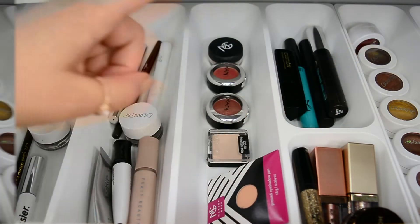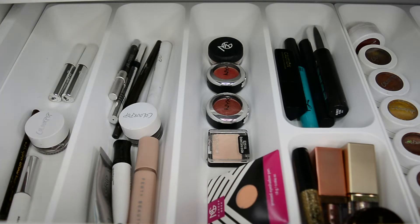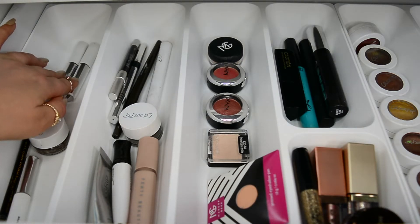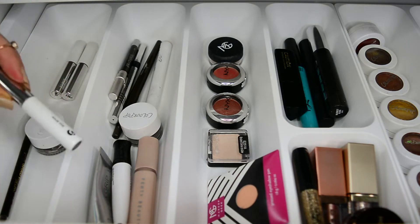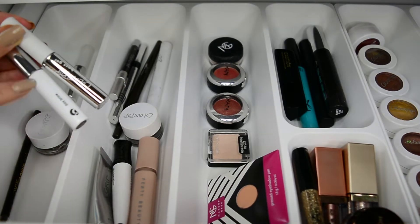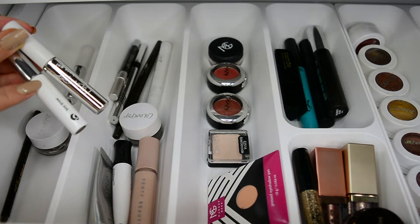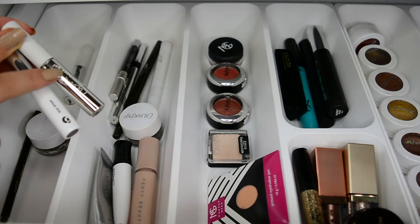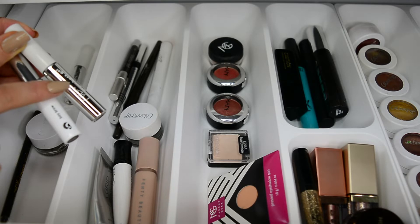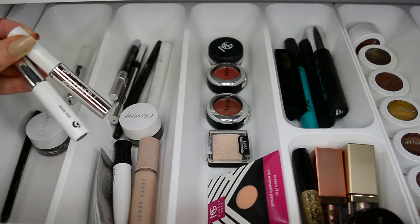First and foremost, in this compartment right here I have all of my brow products. I have two Colourpop brow gels because you need a backup — it's that good. I also have the Glossier Boy Brow. I would say the Glossier Boy Brow gives a more natural look, so I tend to use this one on a no-makeup makeup day when I just want my brows to look a little more put together. Whereas the Colourpop brow gel I use when I do a full face of makeup — this one does look a little bit more textured. I love both of them but for different purposes.